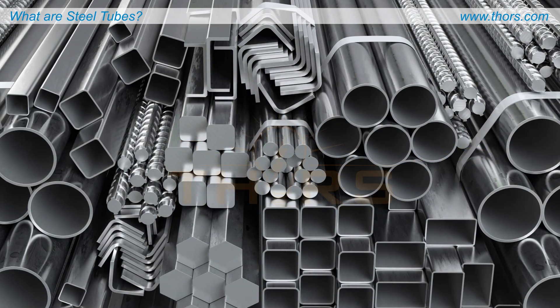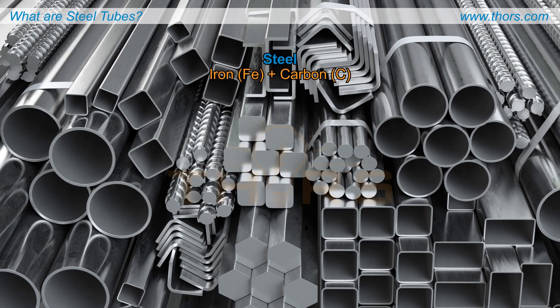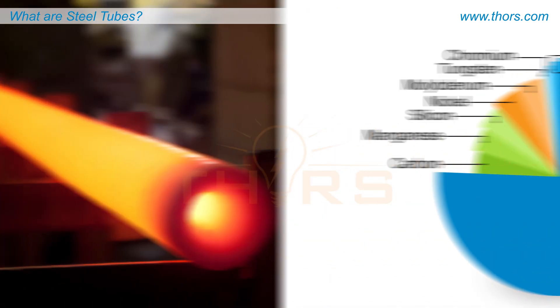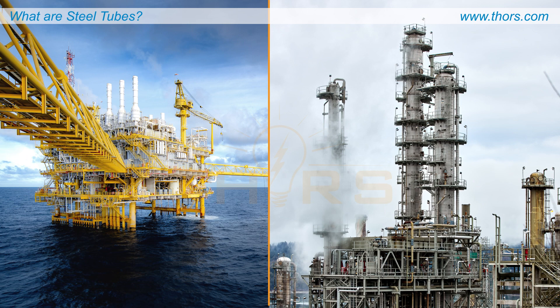Steel tubes are long and hollow structural components made of steel, which is an alloy of iron and carbon. Steel tubes are manufactured with a variety of compositions and thermal treatments to provide properties necessary for the intended engineering application.